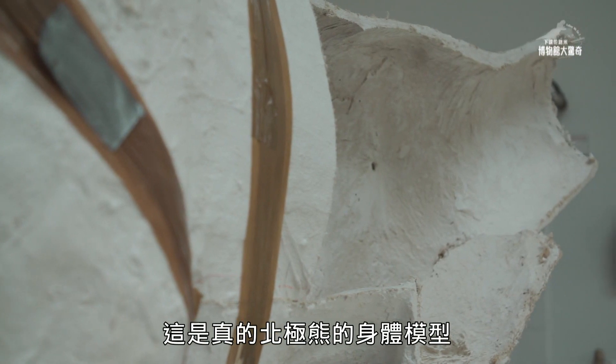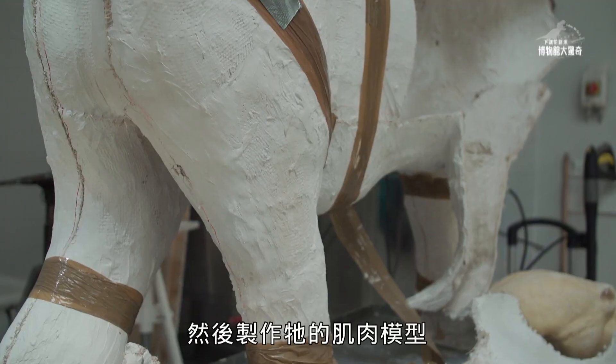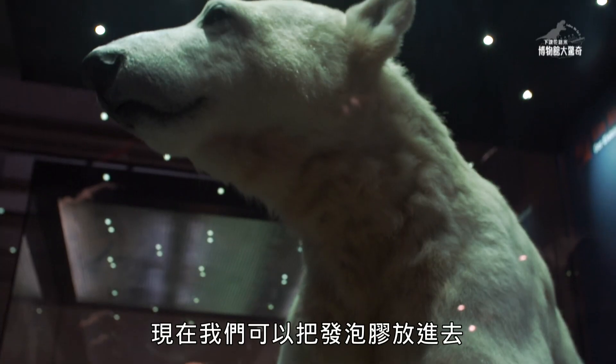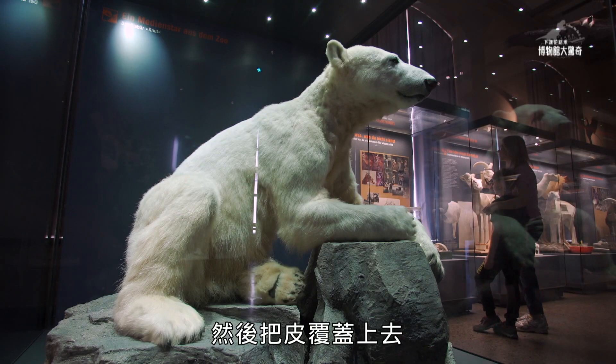And this is a cast of the original body. With this one, we bring it up, and then it's done. And then we make a cast of the original muscle body. And now we can put PU foam inside. Over this one, we can put the skin.